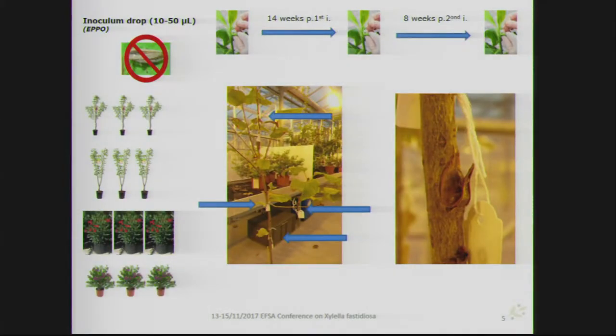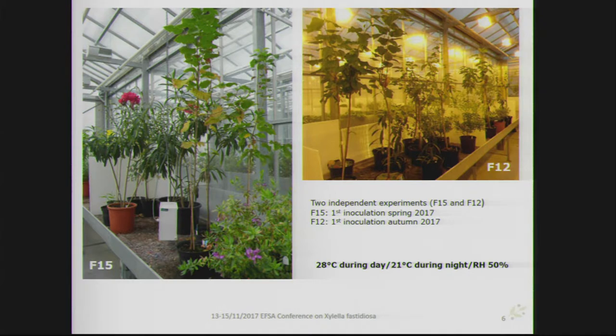Two individual experiments were performed in two different greenhouse compartments, though conditions were kept the same: 28°C during day and 21°C during night, and a relative humidity of 50%. The experiments also had a seasonal variation effect — the first inoculation in the F15 compartment was performed during spring 2017, and the second experiment in the different compartment was performed later at the beginning of autumn.